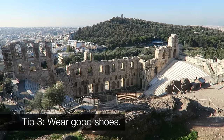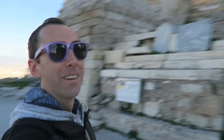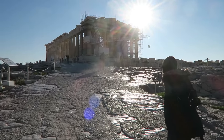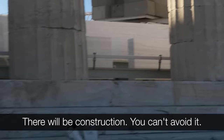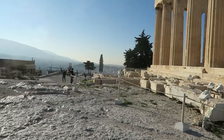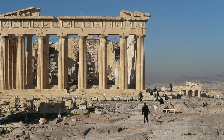Another tip: wear good shoes. You climb a lot really fast. Look how high we are — we're like five minutes in but we're here. This is another reason you should come in the winter and in the morning: you get the whole place mostly to yourselves.